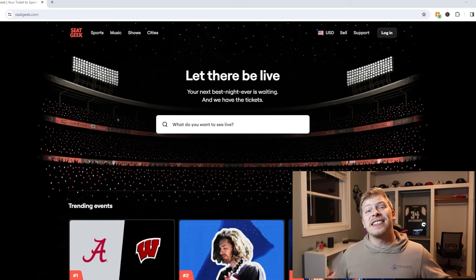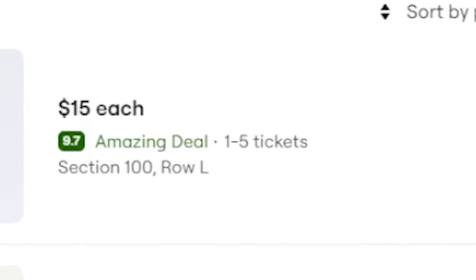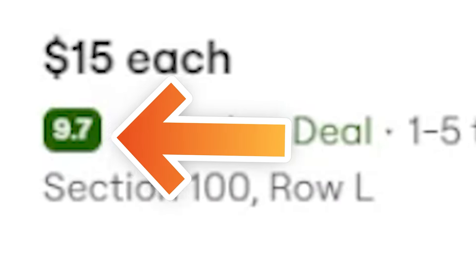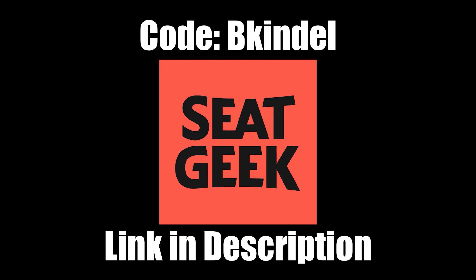Today's video is sponsored by SeatGeek. Baseball season is here and SeatGeek is going to be your number one spot for finding tickets to any game at any ballpark you want to go to. My favorite part about SeatGeek is that this little icon is meant to tell you just how good of a deal you're getting on tickets — takes all the guesswork out of it. Use code BKINDLE at checkout and it will take $20 off your first purchase. Click the link down in the description.